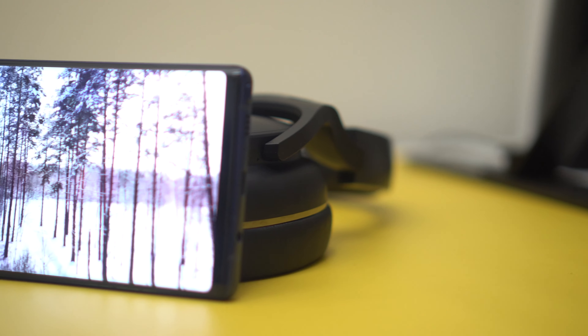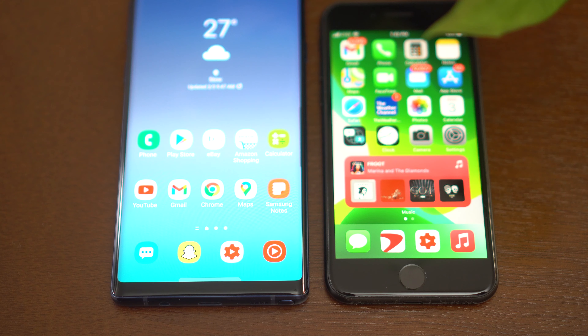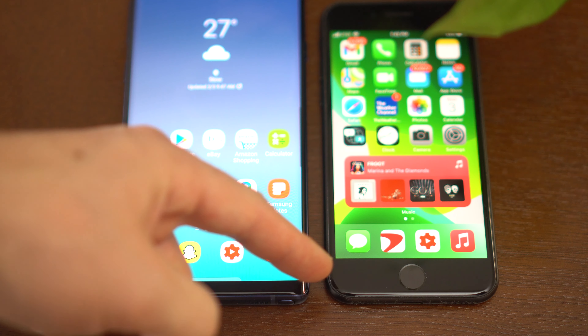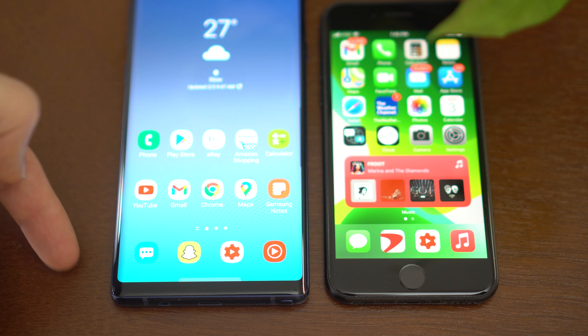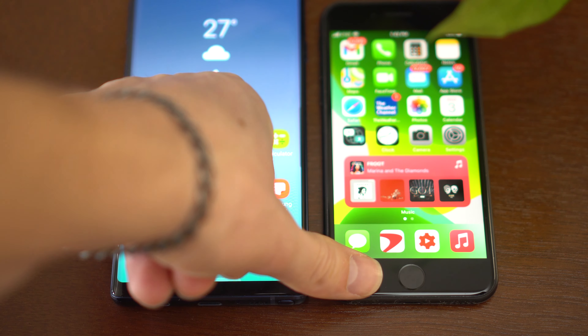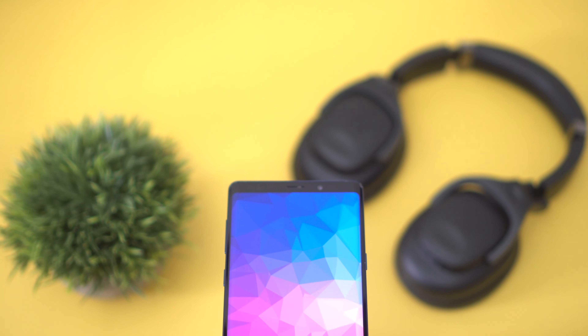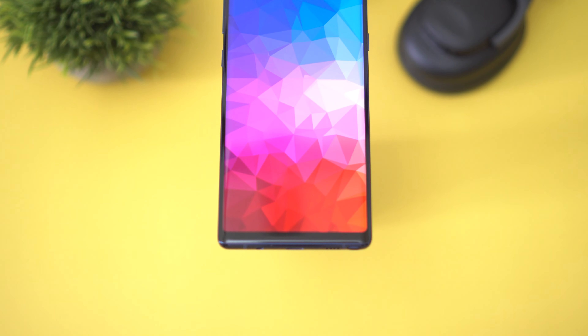Moving on to the next pro: the design. This thing has held up very well over time, which is crazy because the phone market is ever-changing. Now the hole punch is the big thing in modern phones, but the bezels on the Note 9 are not big at all and you don't feel like you're using an old phone. I'd argue that with the hole punch you're actually getting less usable space than with this. You also get the wraparound edge display, which they're actually not doing on the S21 — it's more of a flat display. I prefer the edge display; it looks futuristic and really cool.